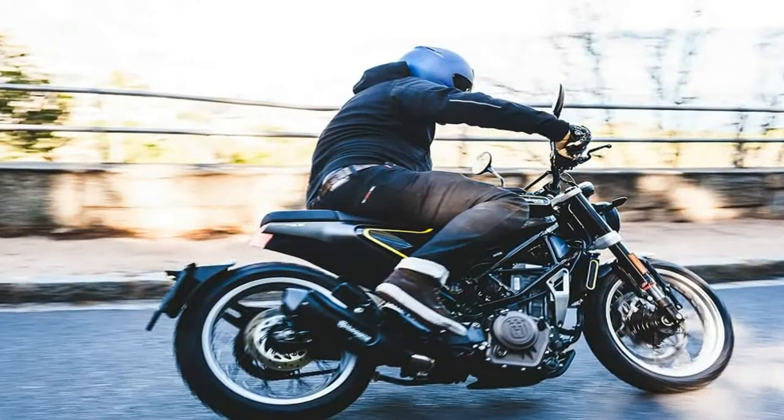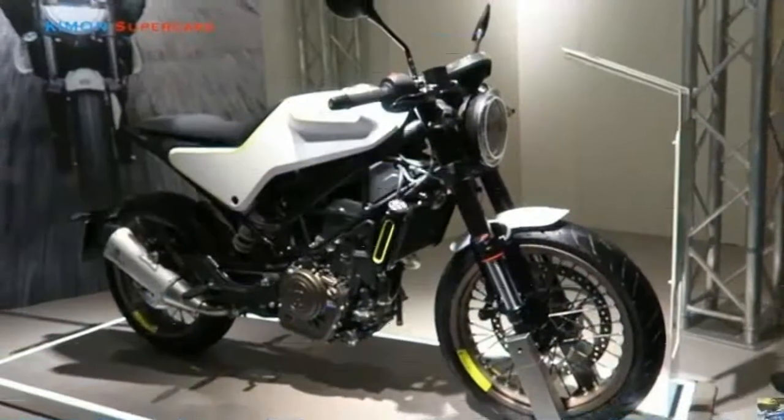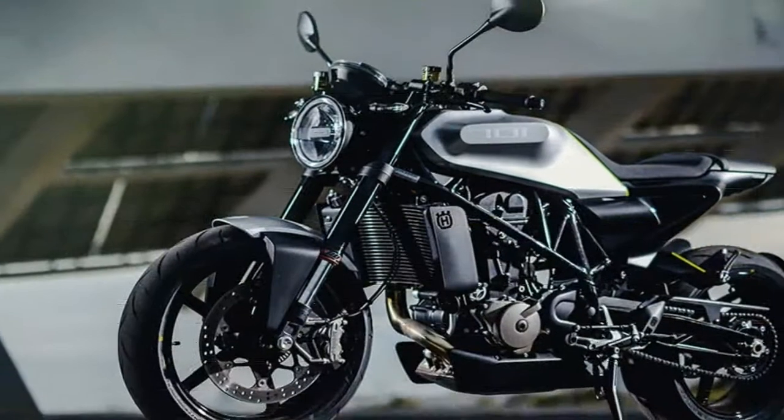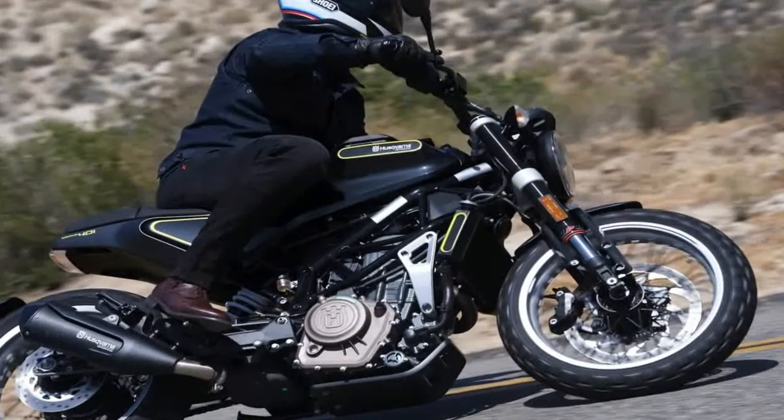The Duke actually grew to 32.7 inches from 31.5 inches for 2017. Pre-fuel weight stays the same as the KTM 390 Duke, though those figures vary with fuel as the Viplin gets a gallon less gas — it gets only a 2.5 gallon tank.